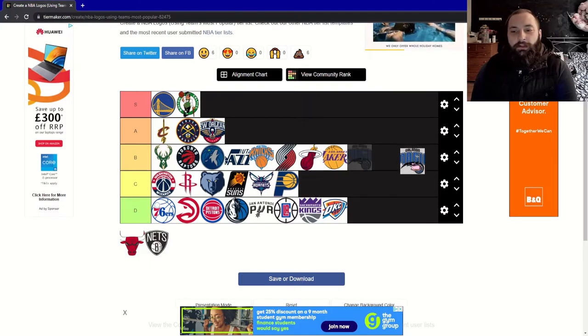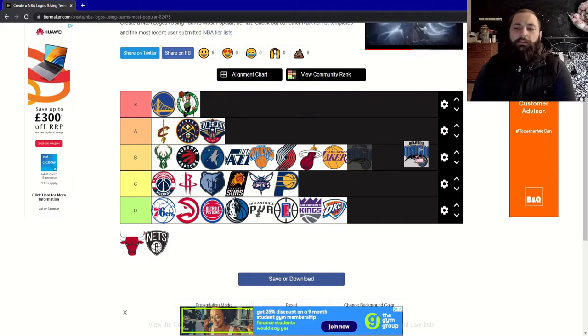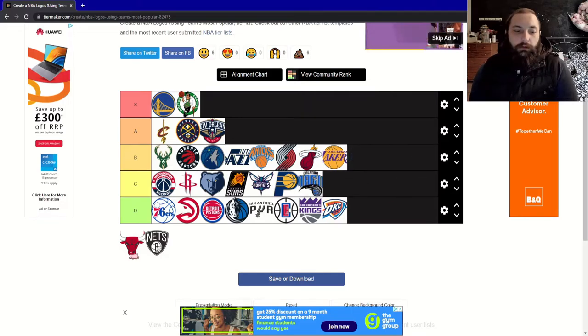Now on to the Orlando Magic. Not huge on this again — it's a bit basic with a college-style font, but I do like the stars; they give it a bit of personality. For me I think it's a C tier.